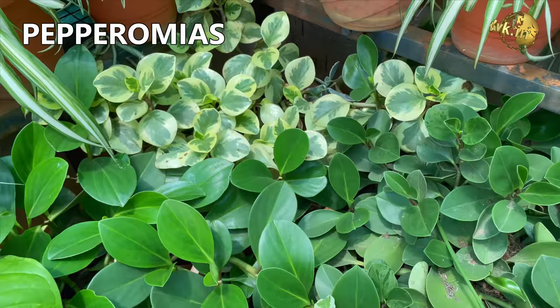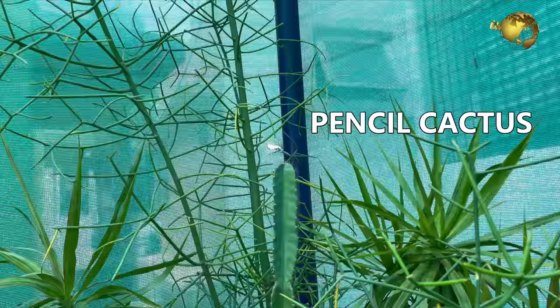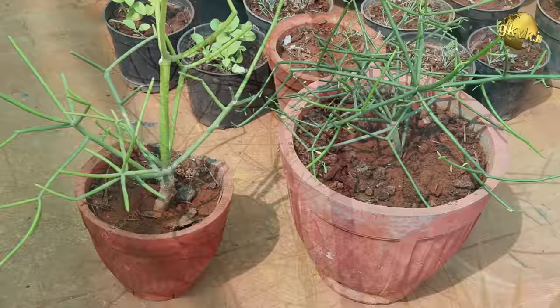This is a huge fairy castle cactus — it resembles a fairy tale castle and is massive. This is the pencil cactus plant which was very small a few years back. I have two large ones, one in each corner.